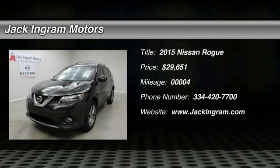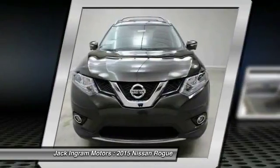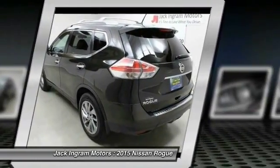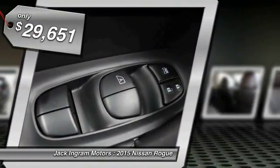The 2015 Rogue. The stylish Rogue gets 27 miles per gallon and still boasts nearly 58 cubic feet of cargo space. With a five-star side impact safety rating and intuitive all-wheel drive for confident handling, the Rogue is more than you expect and everything you deserve, and is priced below $30,000.